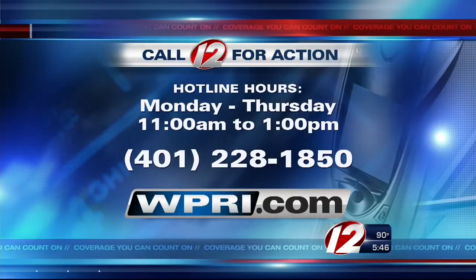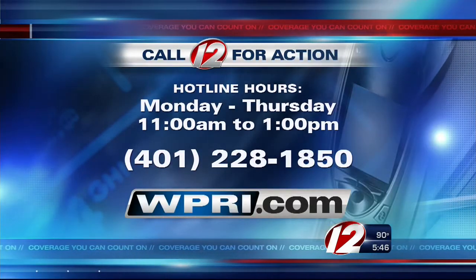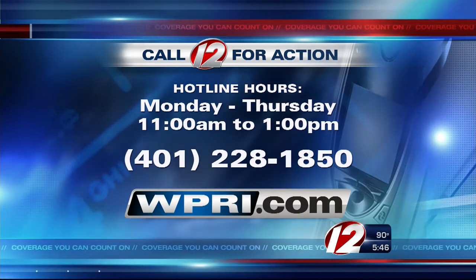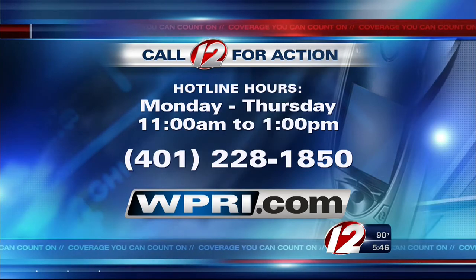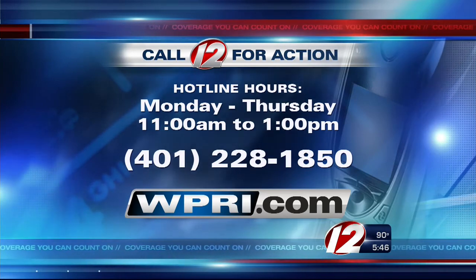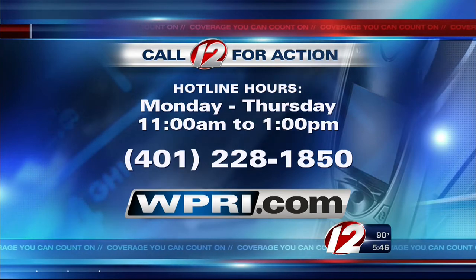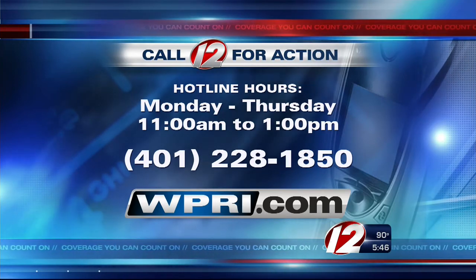And if you have a consumer problem you need help solving, contact our Call 12 for Action Center Monday through Thursday from 11 until 1, hotline 228-1850. Or if you're interested in becoming a Call 12 for Action volunteer, you can call that same number you see right there on your screen. I'm problem solver Susan Hogan, Eyewitness News.